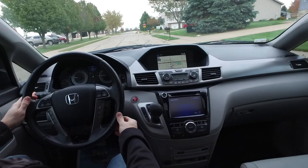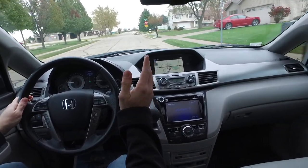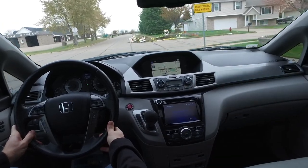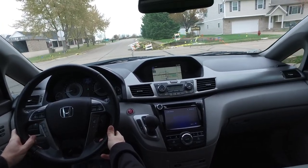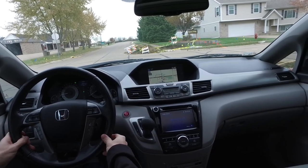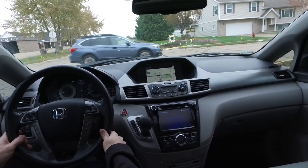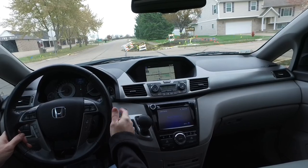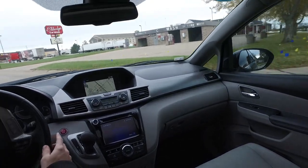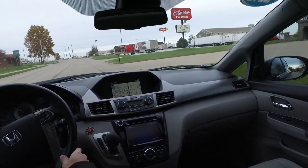To make an appointment, give us a call or shoot a text to Scott at 309-945-6227 — he has that on him all the time. Hurry in for this Touring Elite Odyssey. A fantastic family van like this won't be around too long.